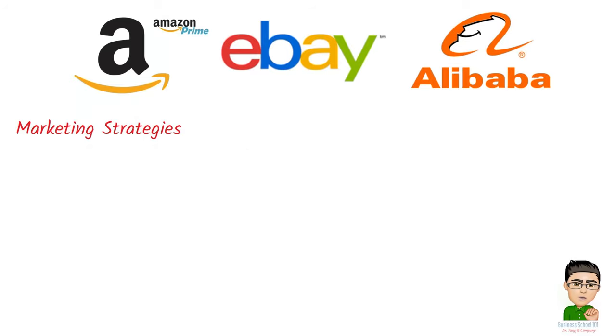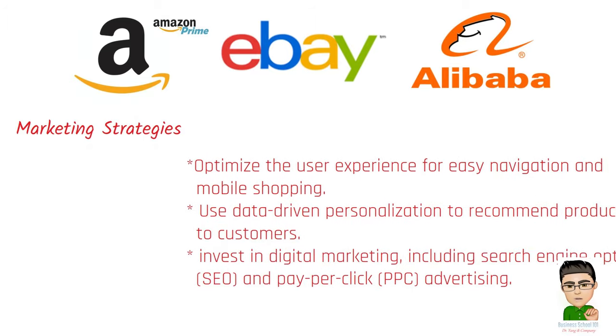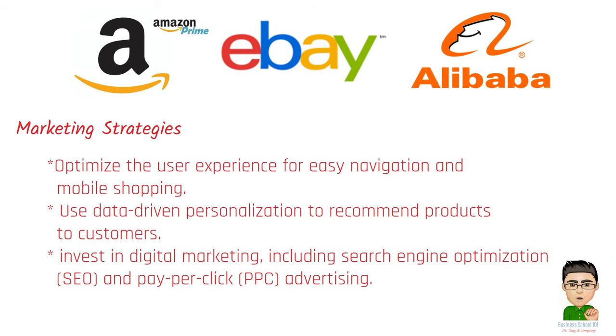Marketing strategies for online retailers include: optimizing the user experience for easy navigation and mobile shopping; using data-driven personalization to recommend products to customers; and investing in digital marketing, including search engine optimization (SEO) and pay-per-click (PPC) advertising.